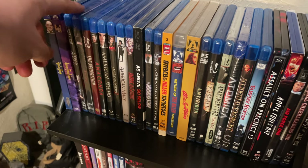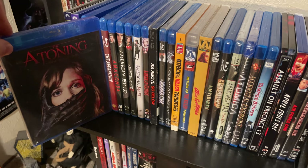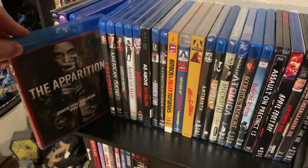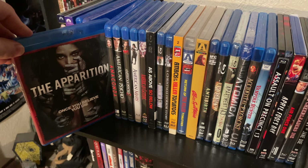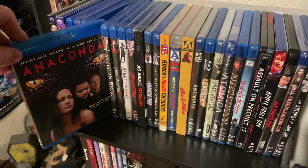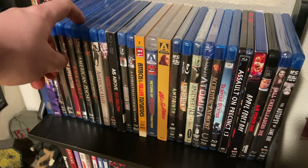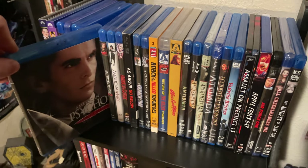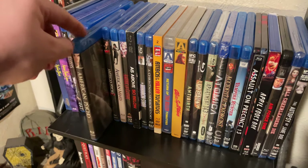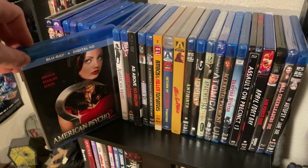Next we have The Atoning, still in the shrink wrap — don't know too much about it. The Apparition, which I remember watching back in the day and kind of liking. The first Anaconda film — I'm not really big into the sequels so I just have Anaconda. We have American Psycho — I know there's a 4K out there but I don't know if I'm going to upgrade. And American Psycho 2.